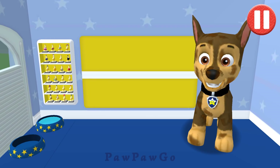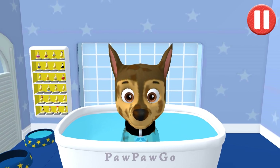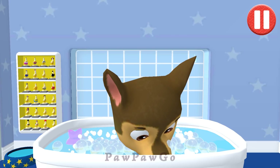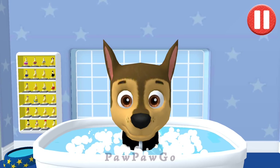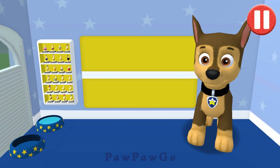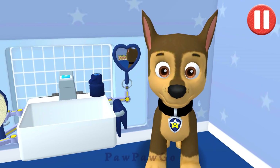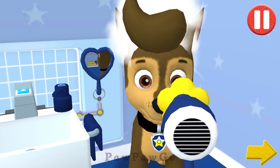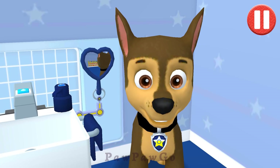Give the pup a bubble bath before they go to bed. The dirt is gone — now tap all the bubbles. All right, the bubbles are all gone and so is the dirt. Tap the hair dryer. Tap the arrow to go to the next activity. Bubble baths are fun!